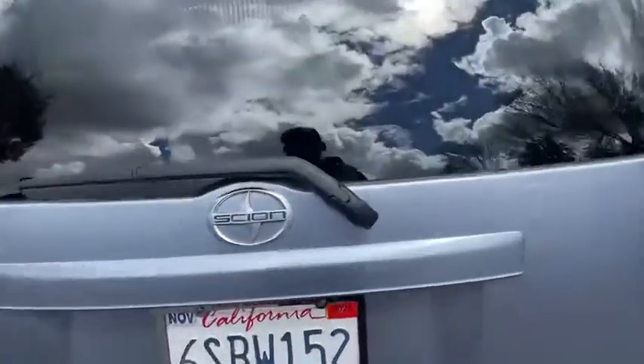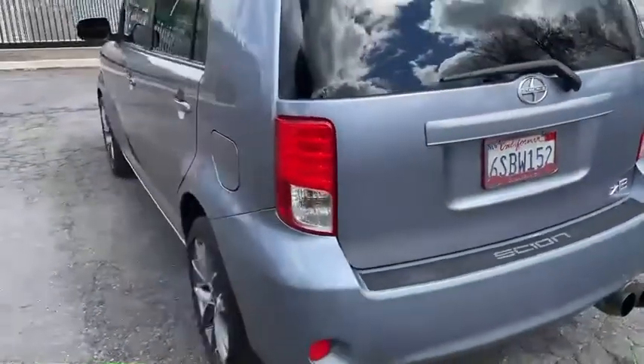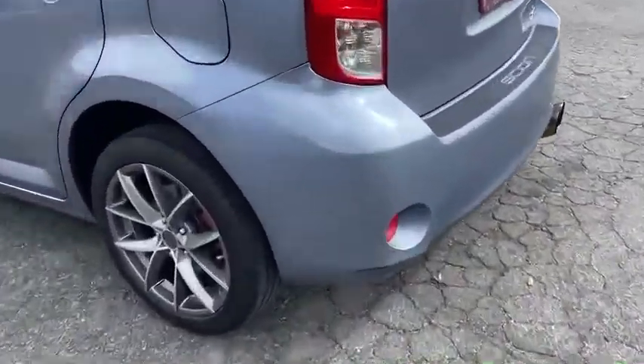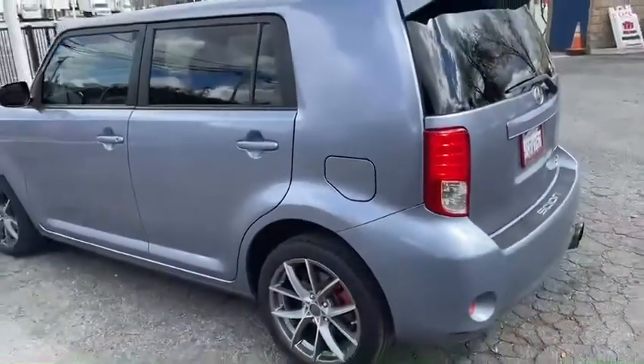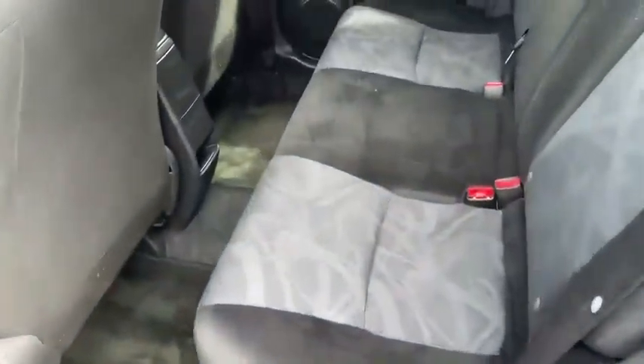Let's pop this hatch here. Nice and clean interior. Driver's side looks real nice. One scrape I see right there, not a big deal. Let's check out the back seat — no rips or tears. That's just the sun glare right there, just the sun shining.